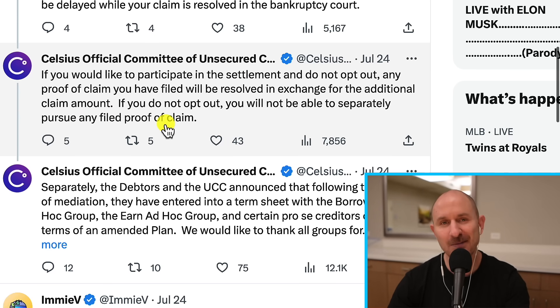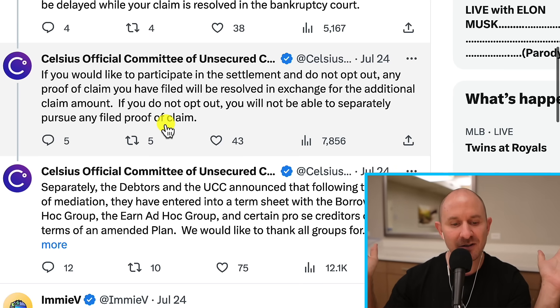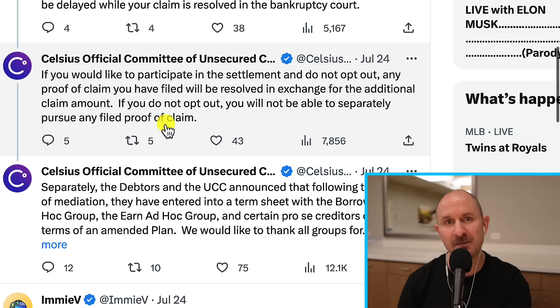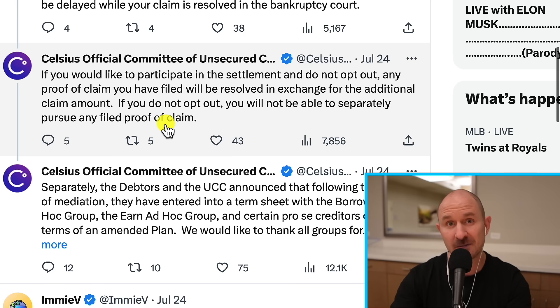If you don't opt out — meaning you literally don't do anything — all they're saying is that you won't be able to pursue them later, which most people are not going to want to do because you'd have to come up with the money to hire your own lawyers and go after people. Now some people will want to pursue them and will want to opt out. If you know you want to do that, that's something you probably already know, and this message is not applicable to you.